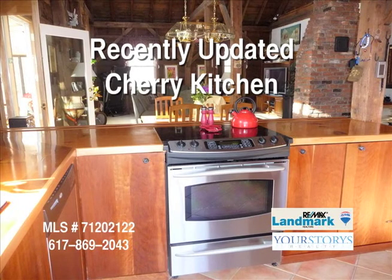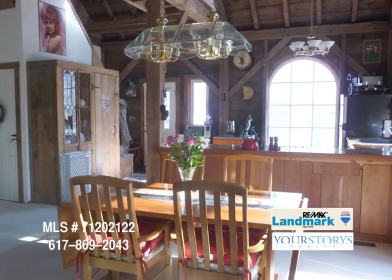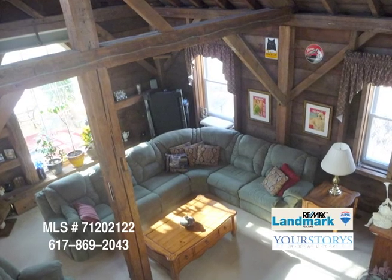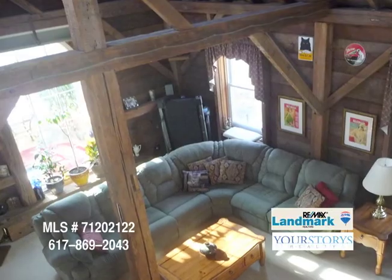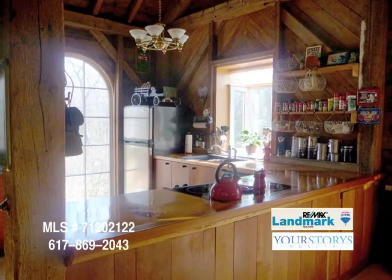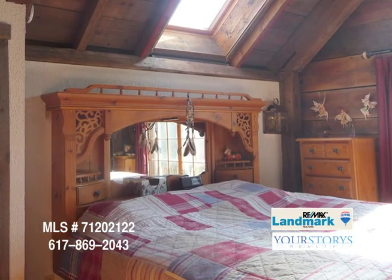This house is a very unique property. It was designed by an architect, and the architect's brother built the home. The configuration of the house is post and beam — it's an original post and beam home. The beams came from a pre-Civil War horse barn that had been pulled down in Dedham, Massachusetts from the Endicott estate, and were brought to this site and constructed here in the same style of post and beam construction as the original horse barn.